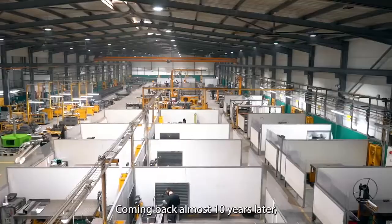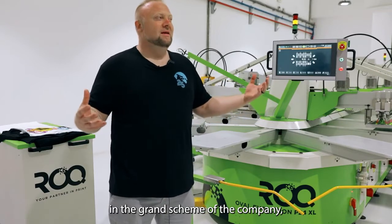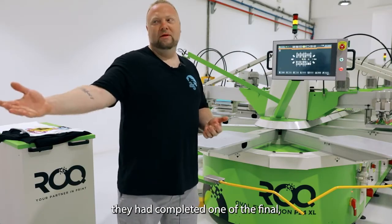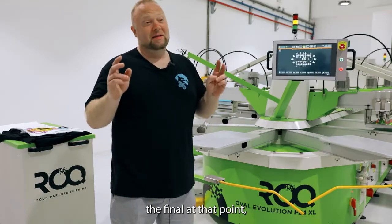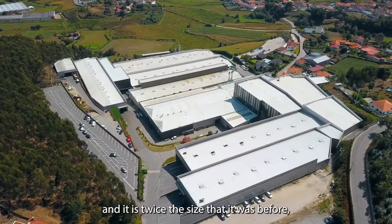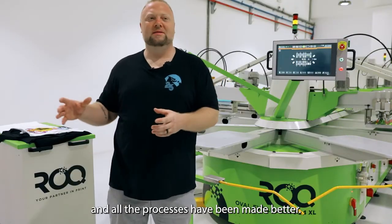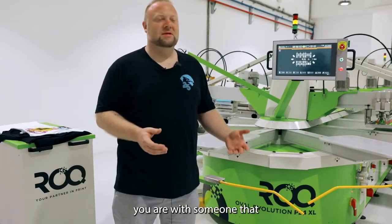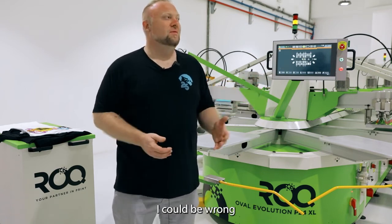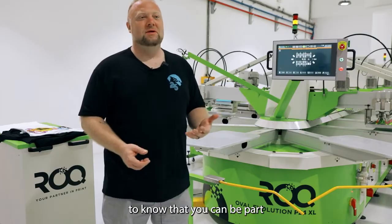Coming back almost 10 years later, knowing that I am a very small customer in the grand scheme of the company, it has doubled in size. When I came the first time they had just completed the final building and said it couldn't get any bigger — and coming back, it is twice the size it was before. Seeing that it's only grown, only gotten better, and all the processes have been improved, it's so inspiring to know you're with somebody that has that dedication and growth potential. I believe they're trying to find other space at this point, and it's only getting bigger. It's super inspiring to know that you can be part of something like that.